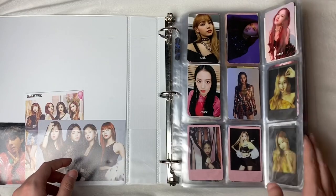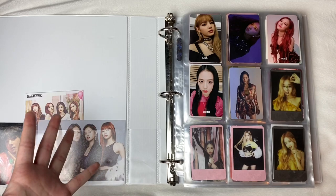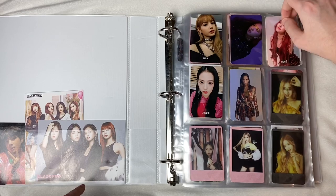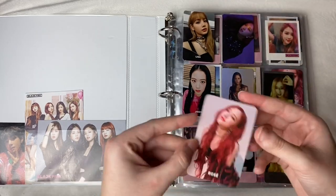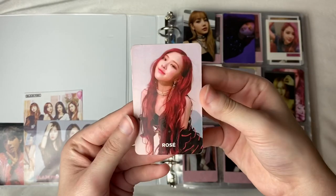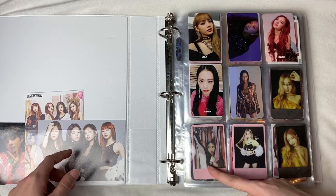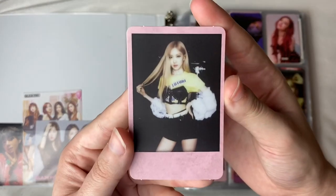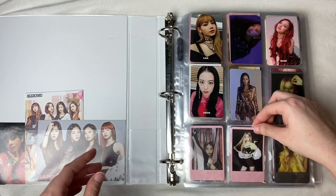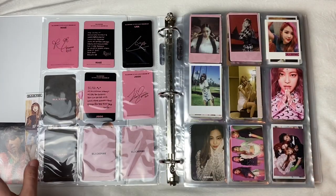I organize all of my pages according to group and release of photo cards. The first five are all my Square Up photo cards — this one was actually gifted to me by a friend who pulled Rosé and gave it to me, it's a little damaged but I'm just happy to have it. These three down here plus this one are all my Kill This Love photo cards. This is literally my favorite photo card ever — I am obsessed — and I'm so happy someone traded with me.